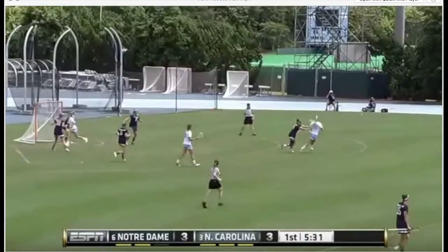How's it going everybody, Jamie Monroe here for another player analysis. Today we're doing one on Marie McCool, stud athlete, attacker, lacrosse player from the University of North Carolina. Really fired up to check out her game.